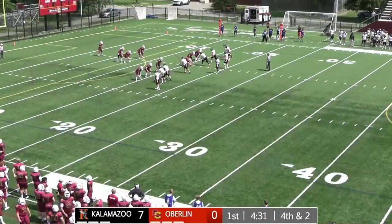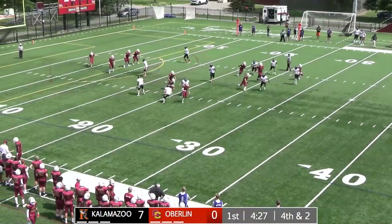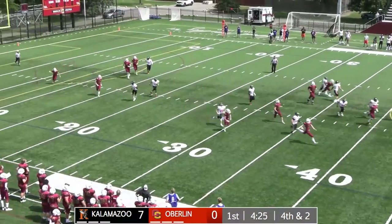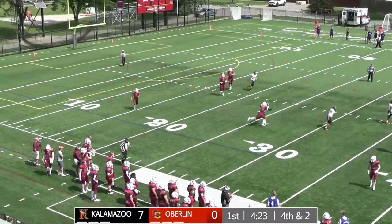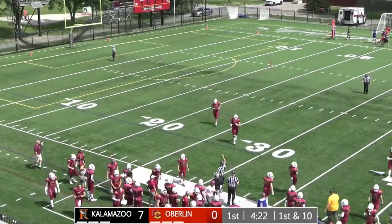One thing that's happening is their protection is breaking down. That's not going to be a good kick — a little bit shanked, heads into the end zone. Omen's going to be probably marked at about the 30-yard line.